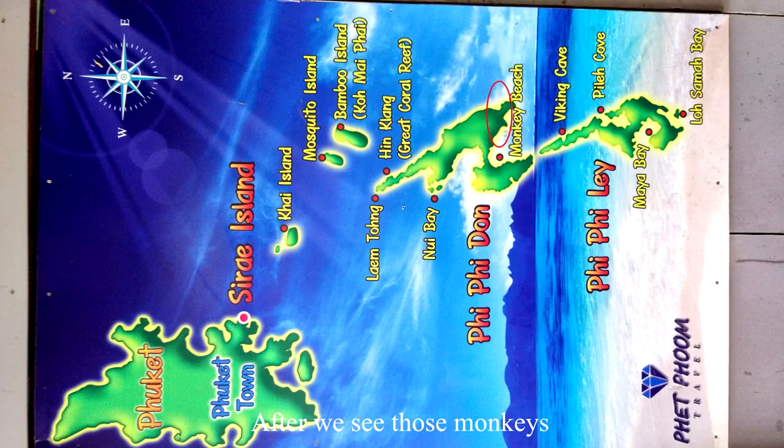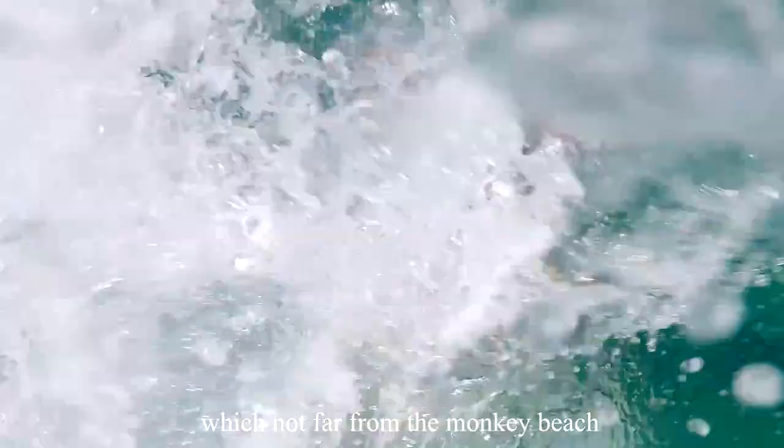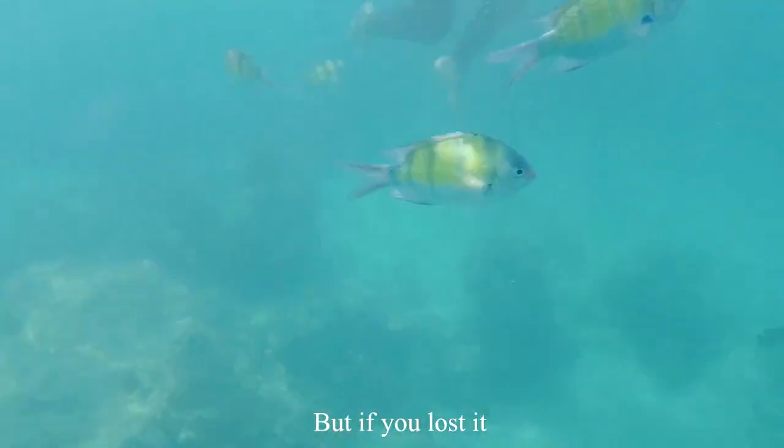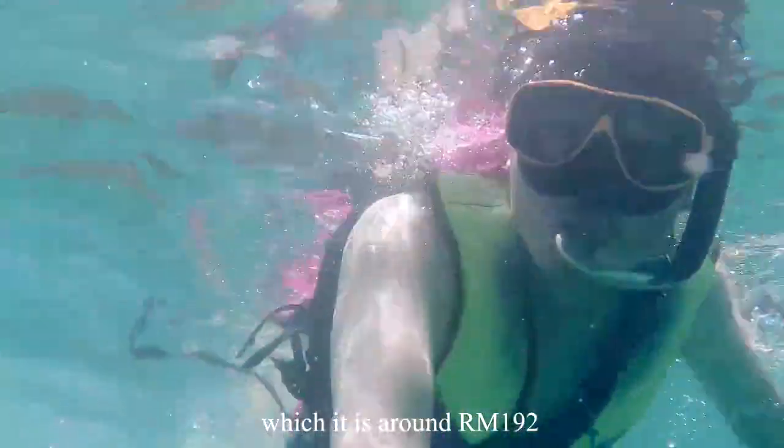After seeing the monkeys, we proceeded to the snorkeling point, which is not far from Monkey Beach. The diving mask is free to use, but if you lose it, you need to pay 1,500 baht, which is around RM192 in Malaysia, so take care of it.